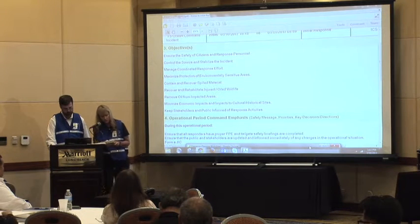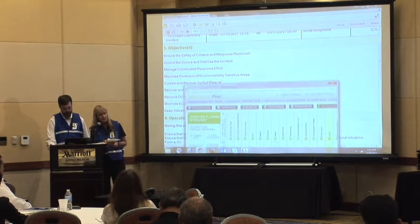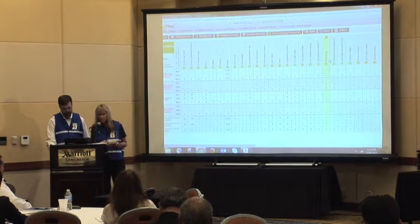I'm going to move this over to the Operations Section Chief, Vince Mitchell. Vince will be putting up the ICS 215, our operational planning worksheet.